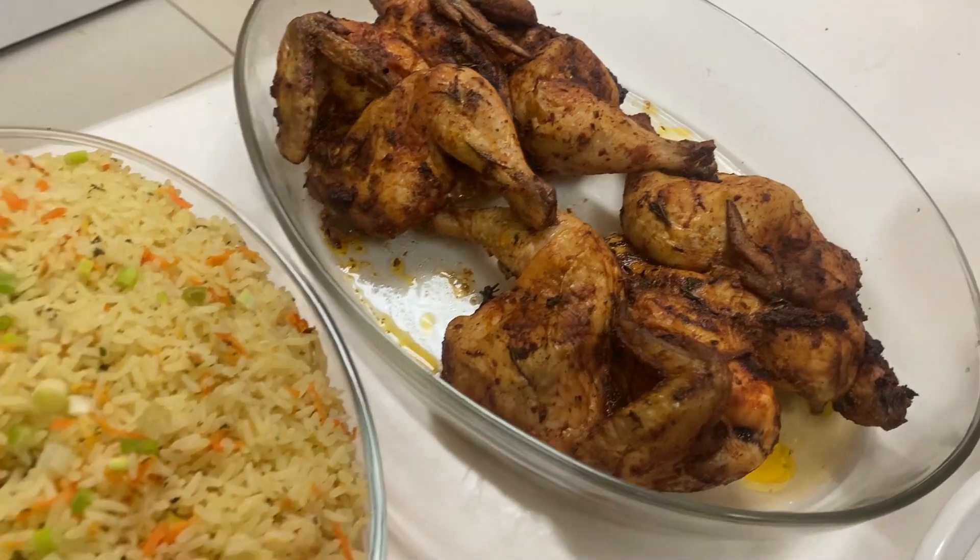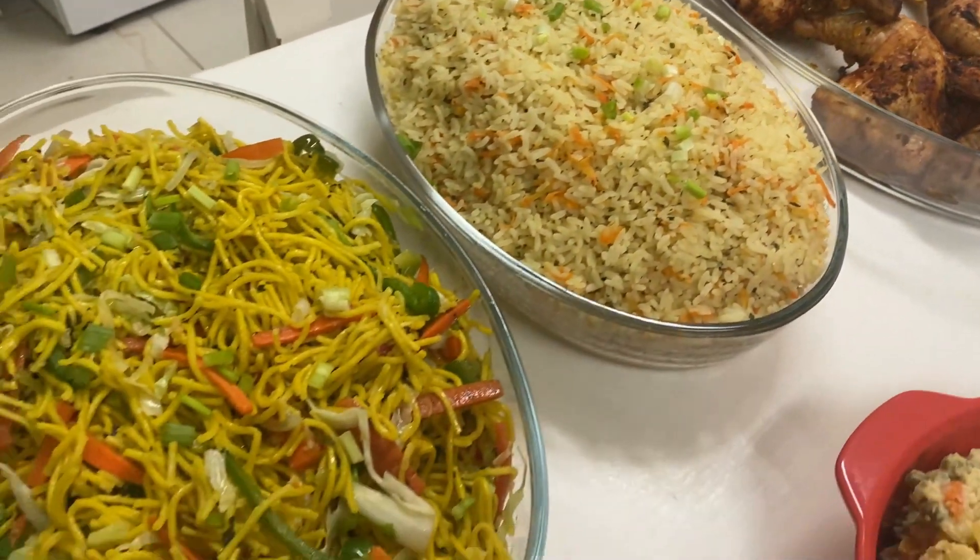I plan my menu and gather all the ingredients I'll need to prepare the dishes. Believe it or not, this trip included one suitcase filled with grocery items. Now there are supermarkets in Tobago of course, but I just prefer to gather as much stuff from home and take it with me.